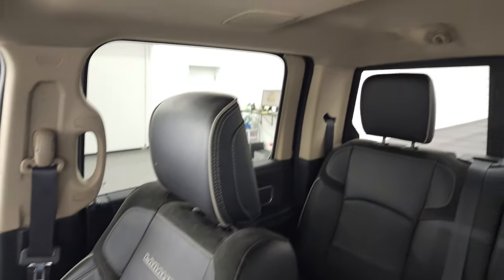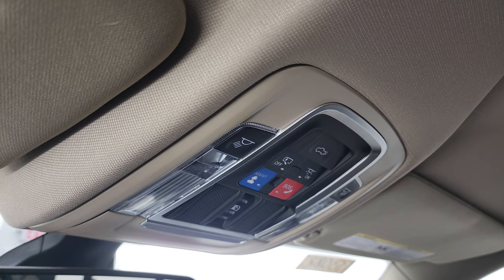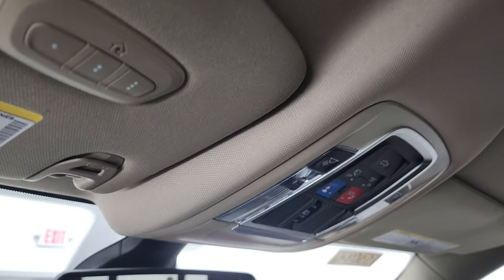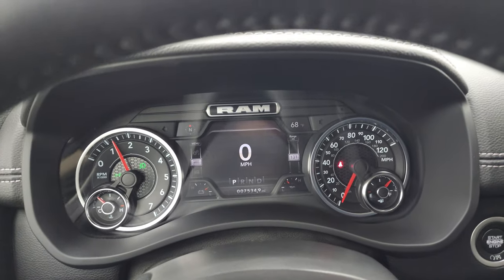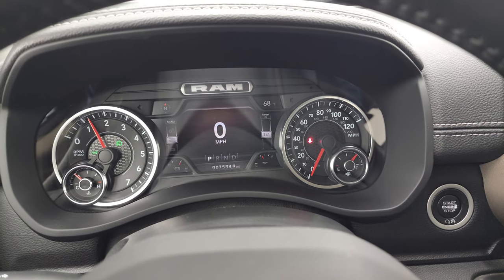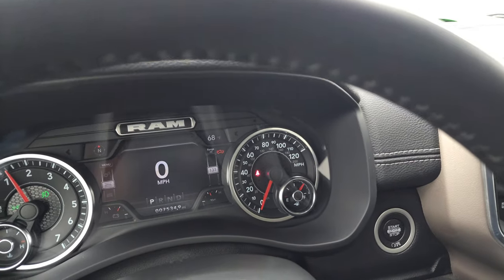You get speakers in the ceiling as part of the Alpine sound system, and the headliner is absolutely perfect. The assistant SOS buttons, map lights, and power sliding rear window button are up there, along with HomeLink buttons for your garage door, security, and lighting systems. We'll start it up and take a look under the hood — no check engine lights or anything like that.